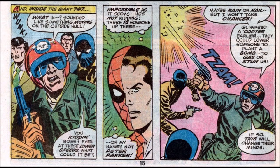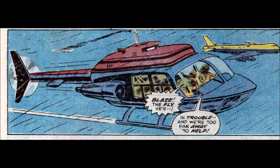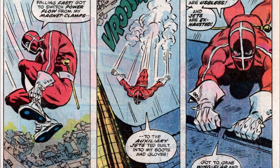The terrorists do the brilliant thing and fire bullets through the airplane hull trying to shoot the Human Fly — causing a big explosion, because that's how that works. It knocks the fly off his feet and he's swept from the jet. His friends see him fly by but are too far away to help. The news reporter and the fly's agent are worried, watching live on TV as the fly has been blown off the hijacked 747. The city seemingly has no choice but to meet the mercenaries' demands.